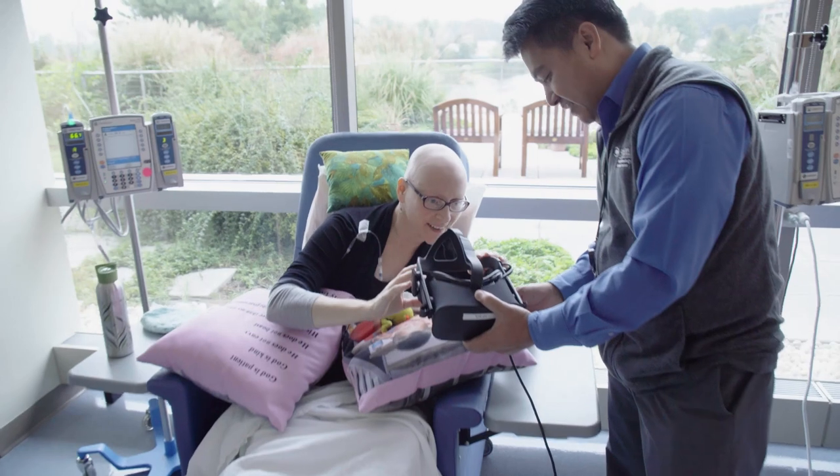Within ChristianaCare Health System, magnet recognition is a reflection of the nursing culture here. We have the opportunity for our nurses to be empowered to drive innovations, as demonstrated through this virtual reality project. We're embracing technology, not for technology's sake, but for the difference that it can actually make for our patients in our community. And this particular project has been an amazing example of that philosophy.